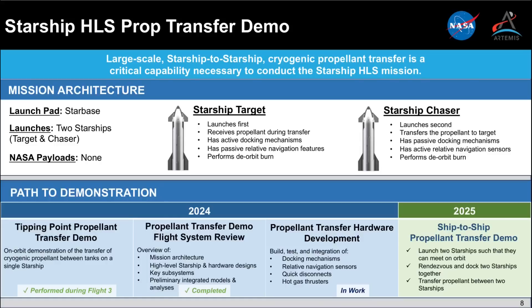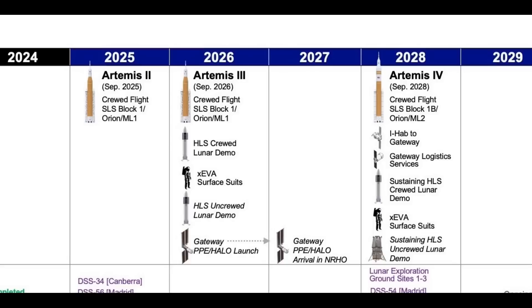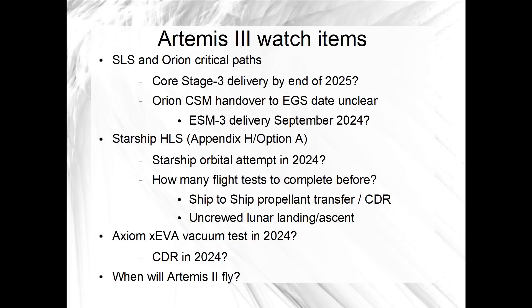If that propellant transfer demo can be completed before Artemis 2 or in the same timeframe, NASA should be pretty happy and the current September 2026 launch date for Artemis 3 probably remains on the table. If either or both of those test flights are delayed until closer to the end of 2025 or later, then Artemis 3 is likely looking at an official delay towards the end of 2026 into 2027 or later. Right now it's unclear how many more Starship flight tests are needed before that key propellant transfer demo test for Artemis 3. The schedule for the next Starship flight test, the fifth one, is also unclear.